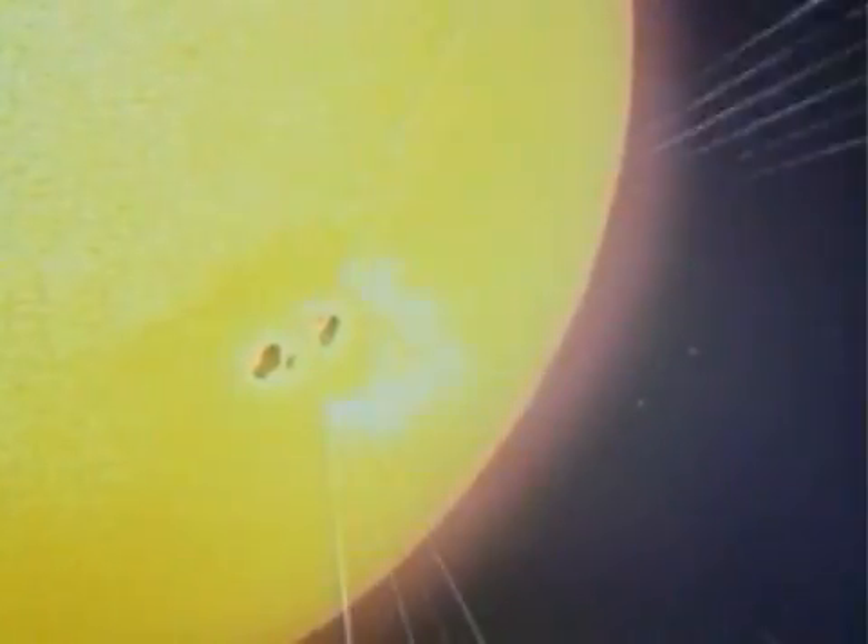Each star, like our own sun, is a raging nuclear furnace. All life on Earth has reached its present form in company with radiation from this naturally occurring radioactivity.